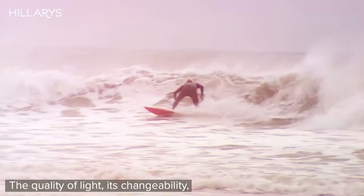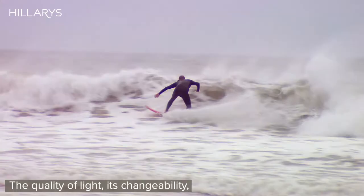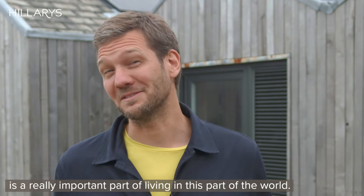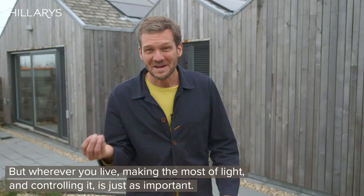The quality of light and its changeability is a really important part of living in this part of the world. But wherever you live, making the most of light and controlling it is just as important.